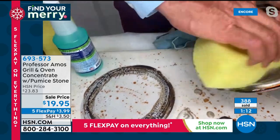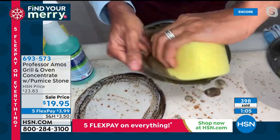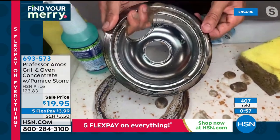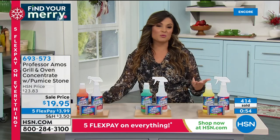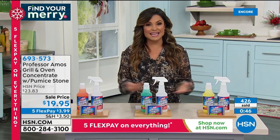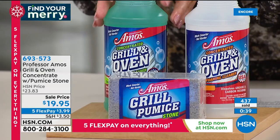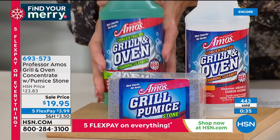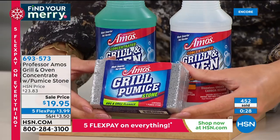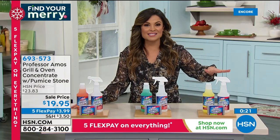With regular oven cleaners, you usually have to schedule a day when you won't be home because of the fumes. This one you don't need gloves, you don't need a mask, you don't have to open the windows — and it's truly versatile in the kitchen. It's $19.95; when you consider you can make 16 bottles out of this concentrate, it's a wonderful value. You're getting the full 16-ounce concentrate, the empty spray bottle to mix it in, and the pumice stone. Choose cucumber melon, citrus, or lemongrass.